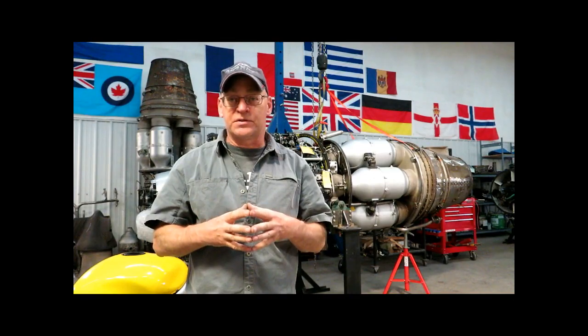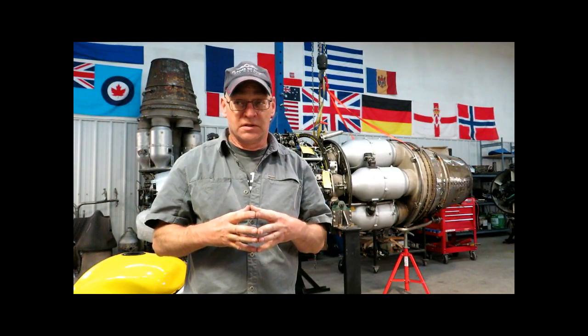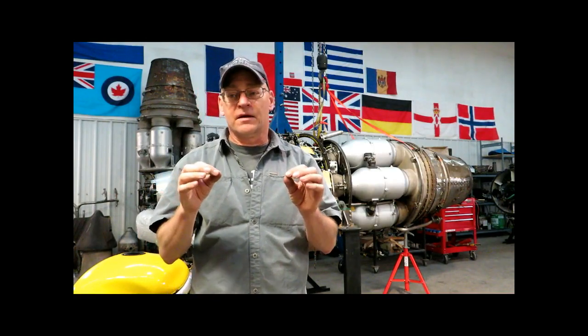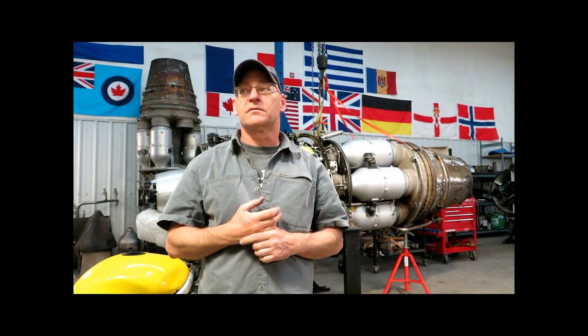Active clearance control is a feature of I think all modern turbine engines, because it's a way of using a very tiny, insignificant amount of compressor air to really improve the efficiency, and therefore the power for a given amount of fuel. So it's one of those things - why wouldn't you? That's active clearance control. That was a really good question. Thanks for watching.